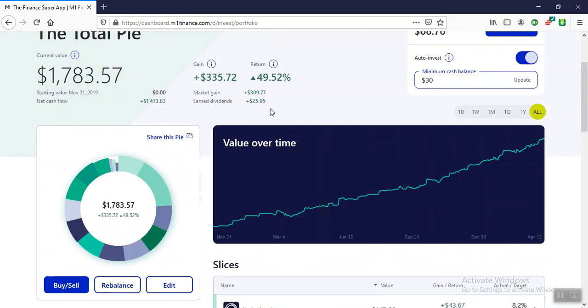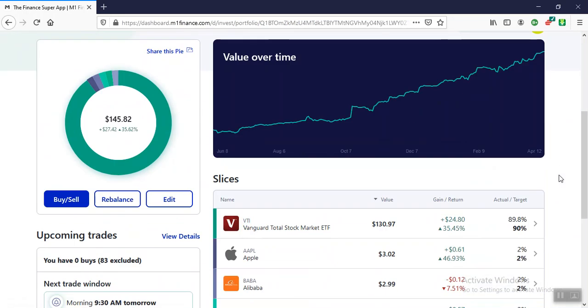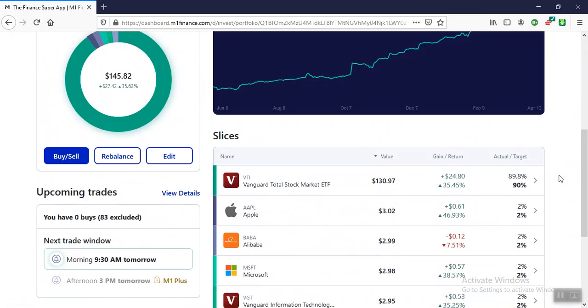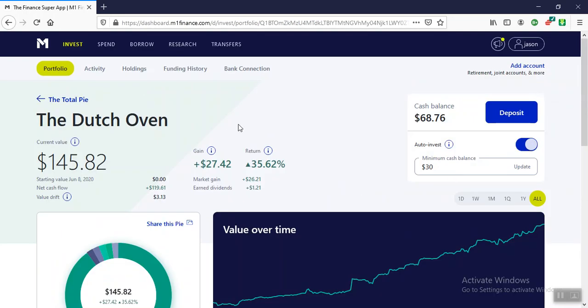We've gotten $25 since then in earned dividends. The Dutch Oven is up 35%. This is just a little play on a Boglehead, and it's probably going to get changed because I'm going to get rid of all of these and move them into a Robinhood account.